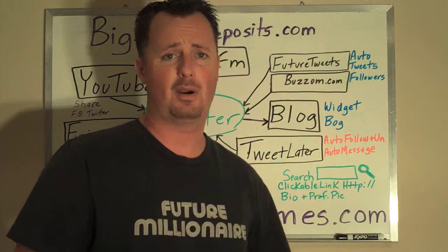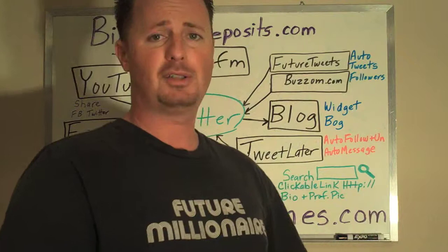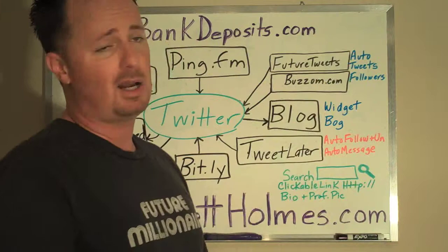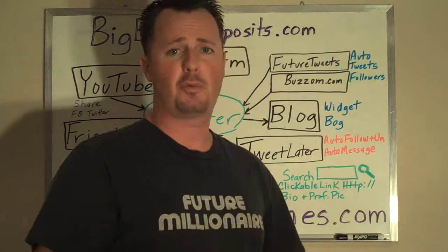You can send out friendly messages, motivational messages, links to inspirational YouTube videos that you like, links to YouTube videos you've created, or to any websites that you recommend. FutureTweets.com — I recommend it, I use it. I've been using it for about two or three weeks now and I absolutely love it. I have it on all three of my Twitter pages.